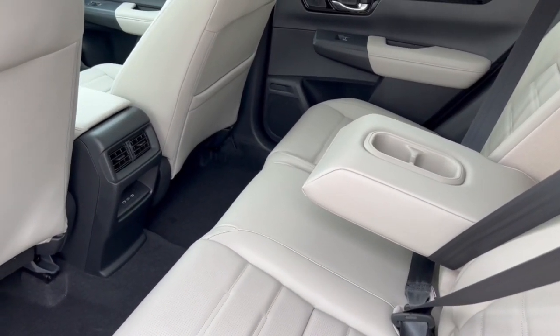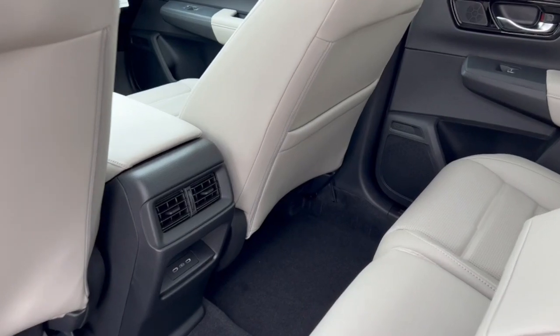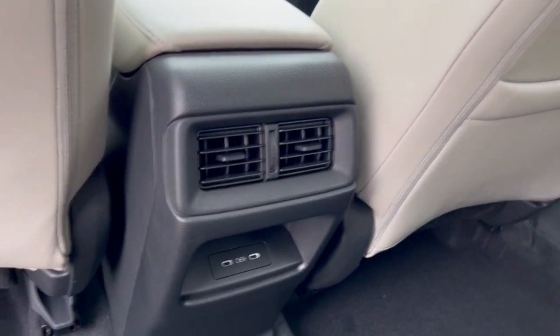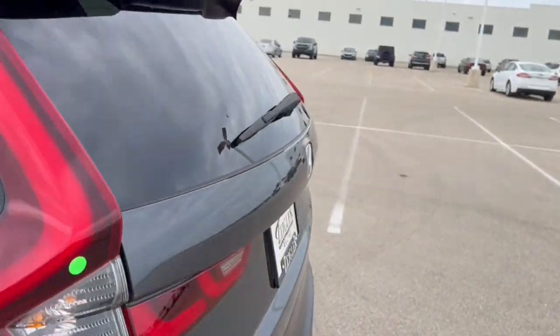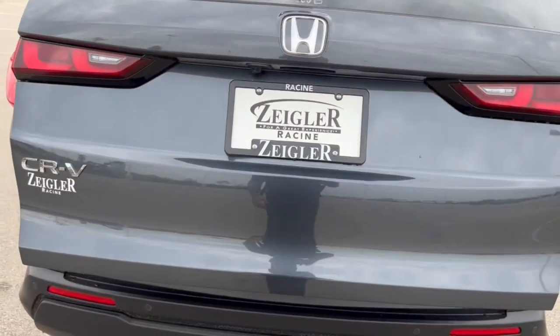It seats three but it has the option for the fold-down cup holder and armrest. You've got extra storage on the back of that passenger seat as well as a couple more charging ports. There's also a rear windshield wiper and a hands-free liftgate.